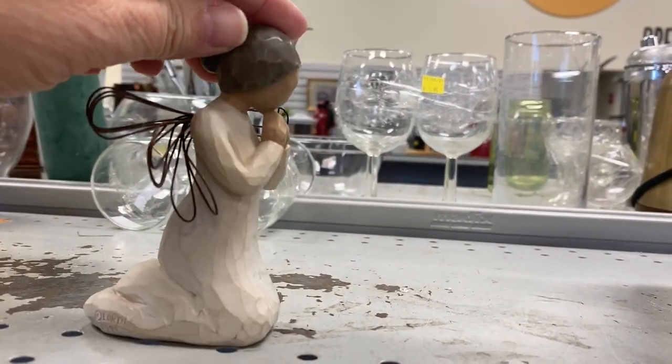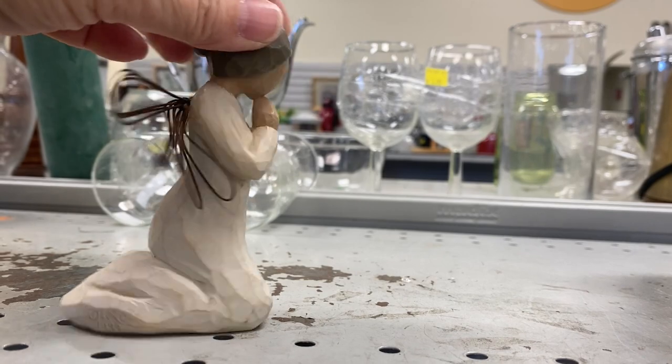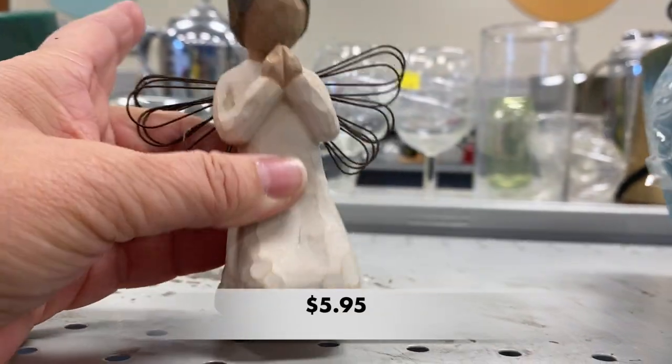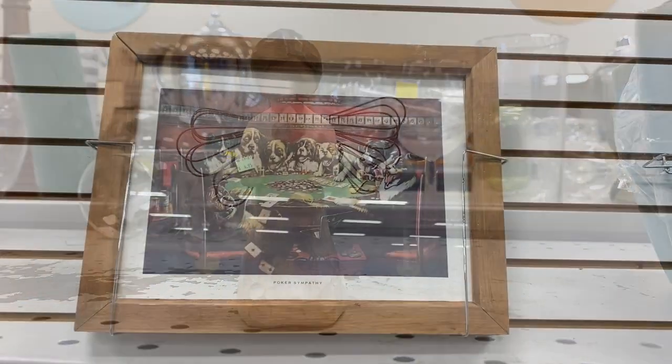Y'all, this is a sweet little willow tree. If you collect willow trees, that price is not too bad, but if you want to resell this, leave it on the shelf.